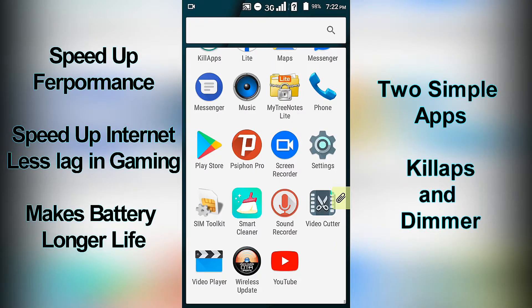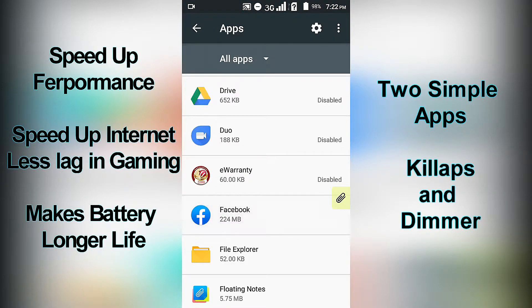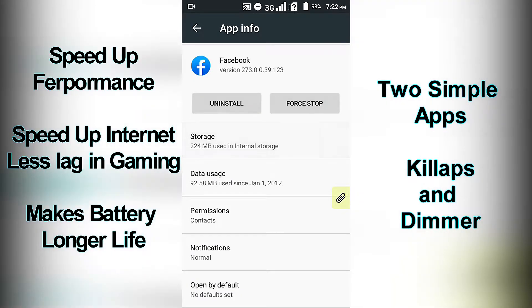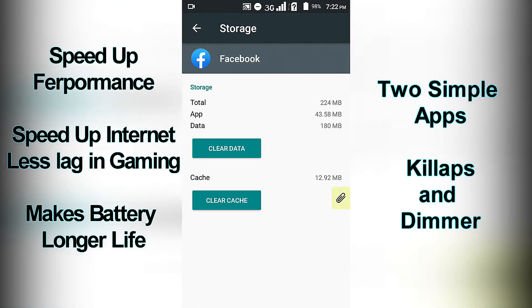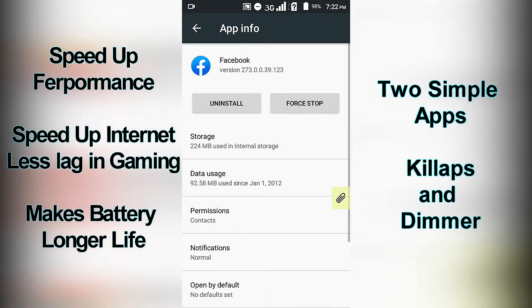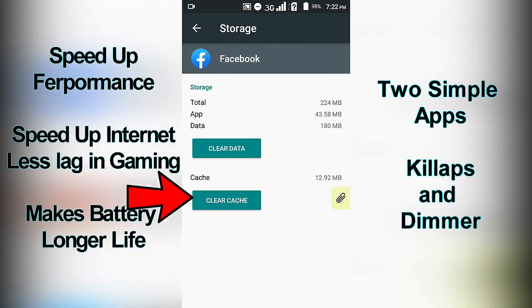Watch carefully. Click Facebook. Note that different mobiles have different settings and appearance, but all apps settings have a clear cache option — you can find that in your Apps Manager. Click Storage, then click the clear cache button. You will see the cache consumption drop from MB down to KB.